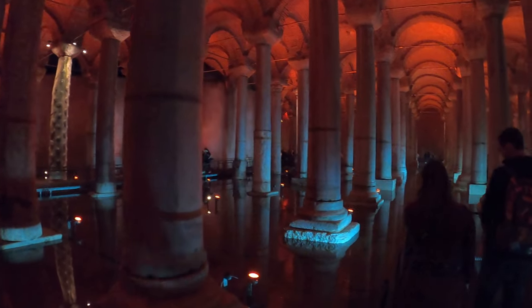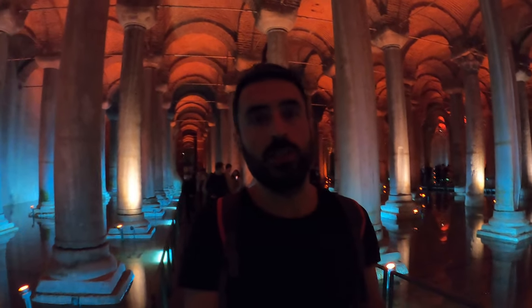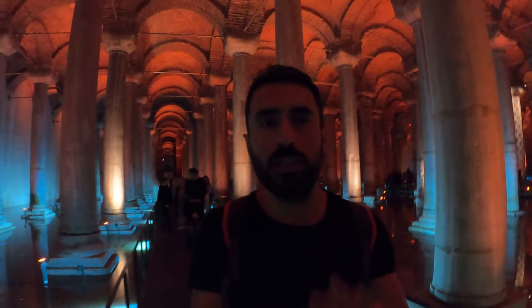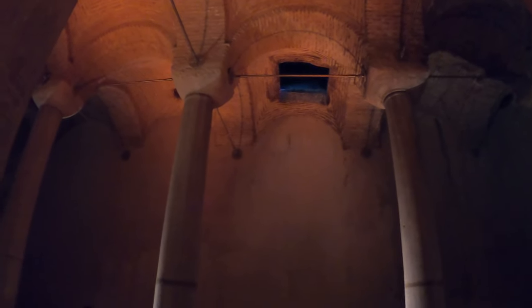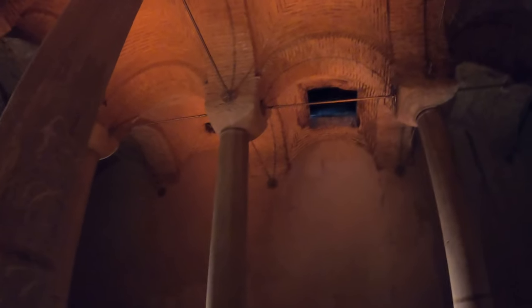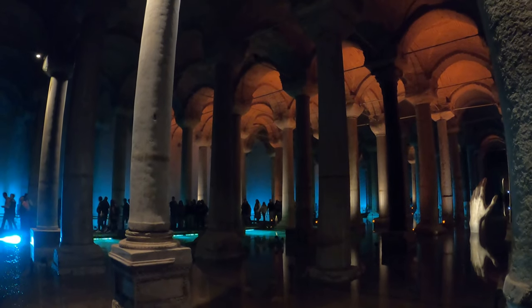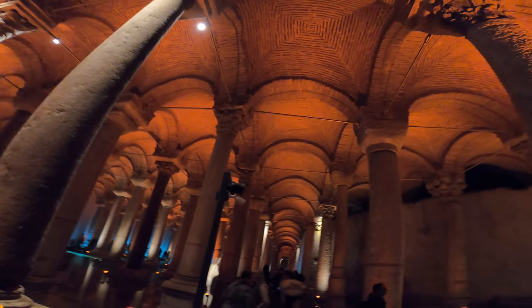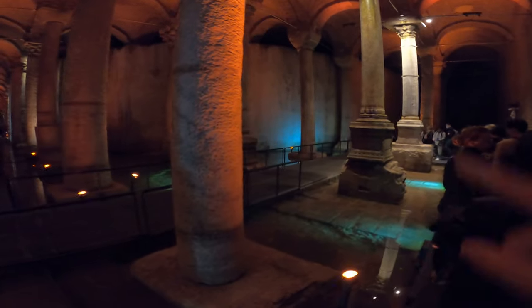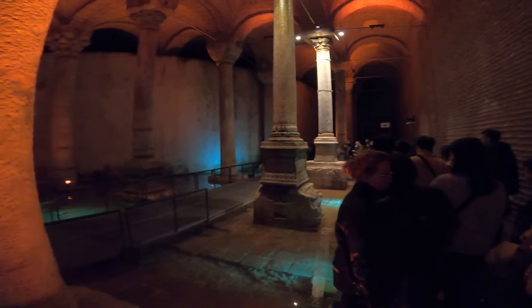Now we're heading toward the Medusa sculpture. I want to show myself on camera but I'm not sure how visible I am — it's such a dark environment that the camera's ISO isn't sufficient. I hope the image looks good. By the way, the entry fee here is 50 TL, or 20 TL if you're a teacher or student. Over here on the side there's an opening — I don't know if they used to fill the water through there or exit through it, but it catches our attention. The Medusa sculpture section is the most interesting part of Yerebatan Sarnıcı.